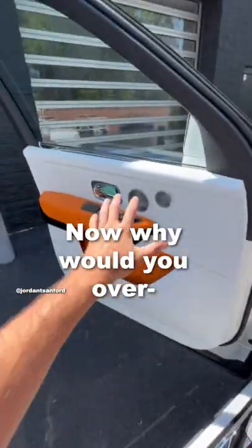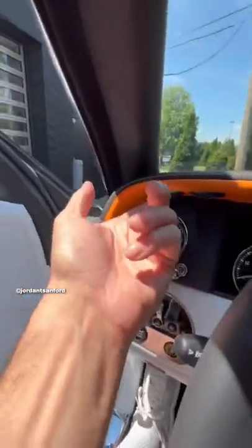This is nice. Now, why would you overextend to close your own door when you have a button?